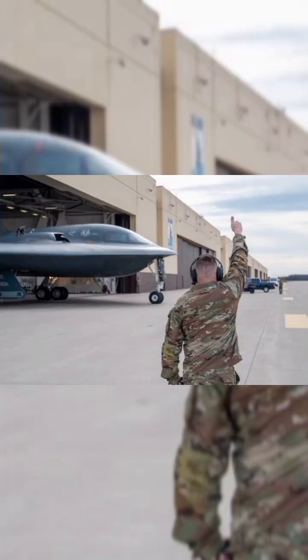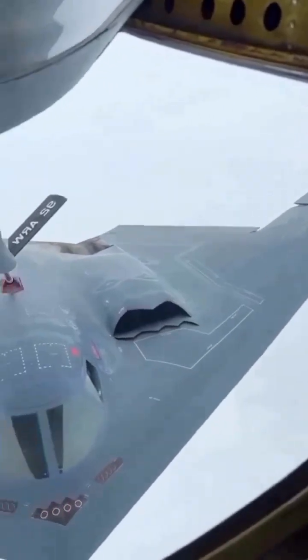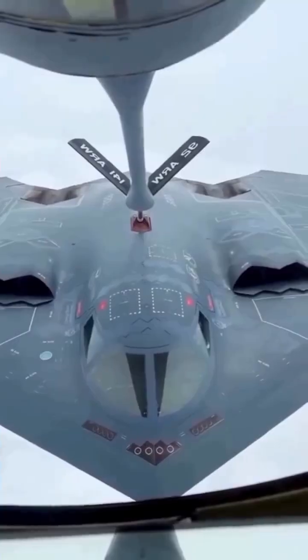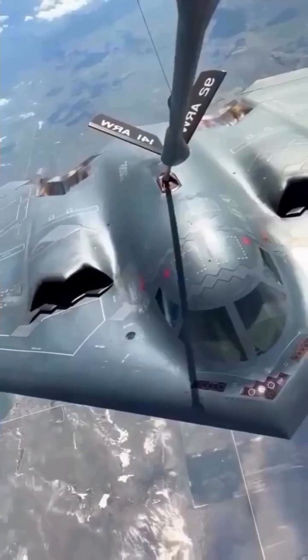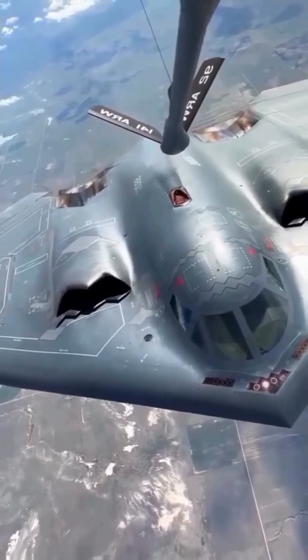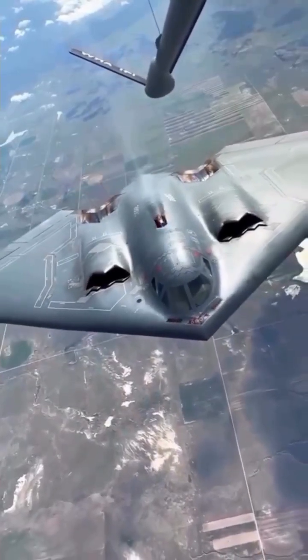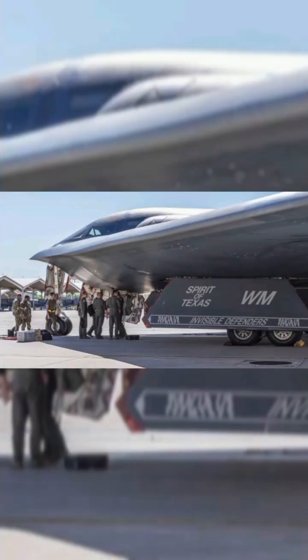Payload and weapons systems — the B-2 doesn't just sneak in, it hits hard. Two internal bomb bays. Payload capacity: up to 40,000 lb (18,000 kg). Conventional weapons loadout options: GDAMs — GPS guided bombs — GBU-31, GBU-38, GBU-54; 2,000 lb and 500 lb bombs. Massive Ordnance Penetrator (MOP), a bunker buster.